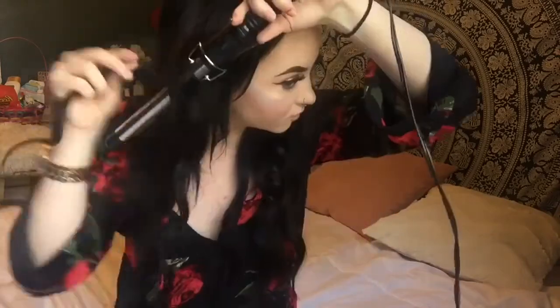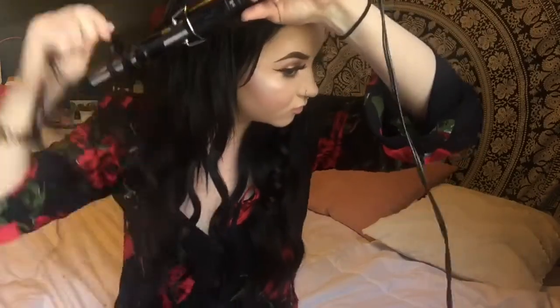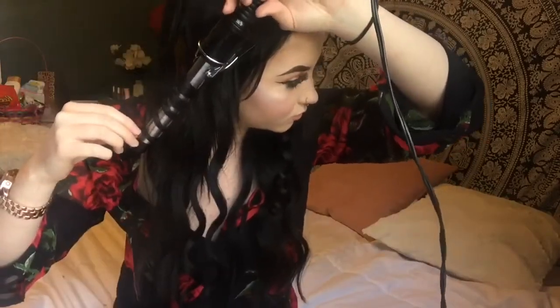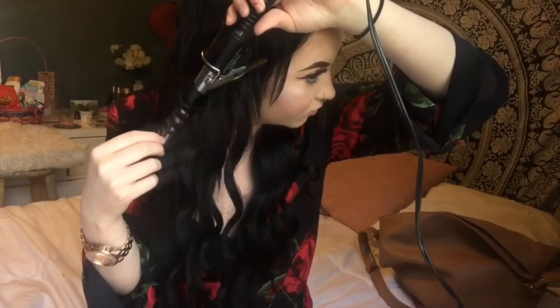My hair kind of blends in with my romper so you can't really see what it looks like. My curling iron just got unplugged so I have to turn it back on. If you guys want a separate video on how I curl my hair I can definitely do that and go more in depth.